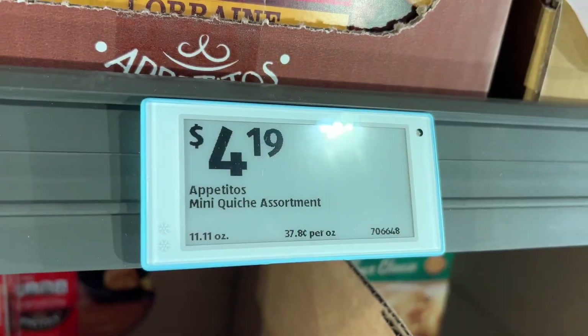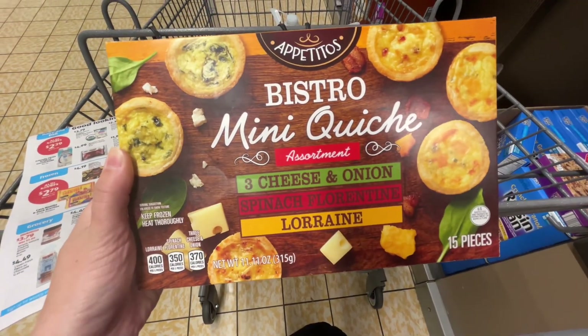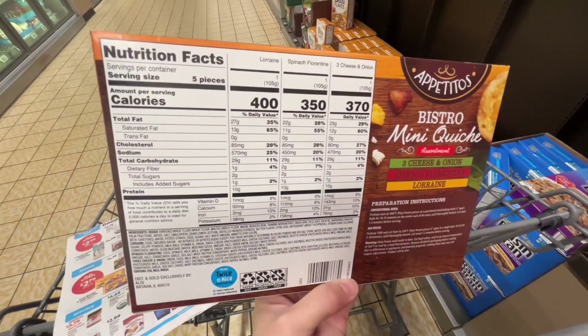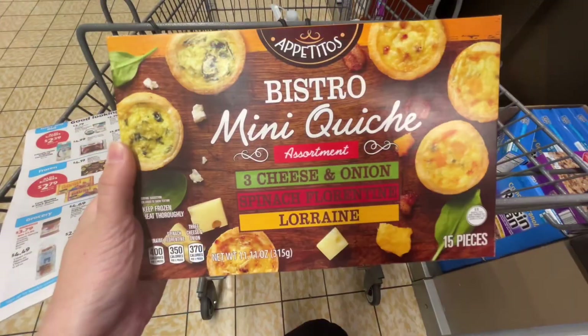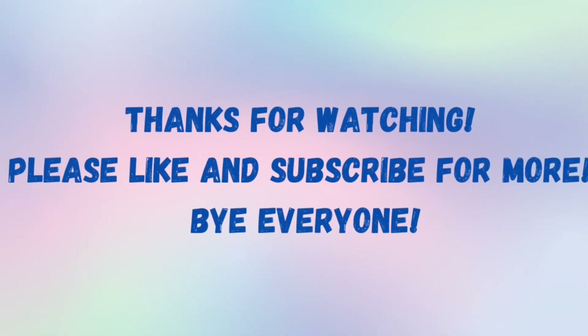This is the Appetitos mini quiche assortment for $4.19. It comes with 15 pieces with flavors like three cheese and onions, spinach florentine, and lorraine. I'll probably heat these up with some chicken sausage this weekend for yet another quick meal. Similar brands are around $7.29 at Whole Foods.